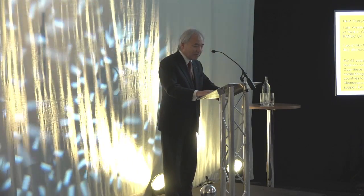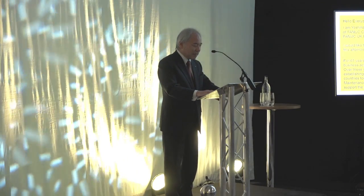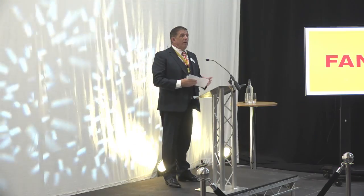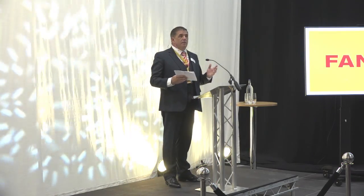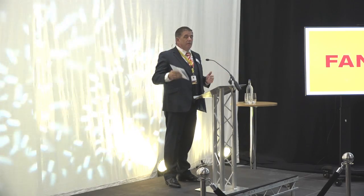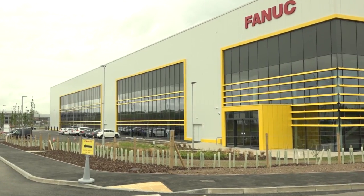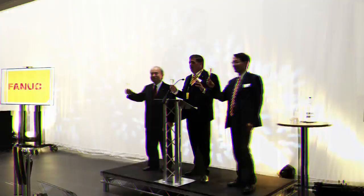Thank you very much for attending this FANUC UK facility opening ceremony. I would also now like to welcome to the stage the President and CEO of FANUC Europe, Mr Tan Zauer. FANUC decided to build this building, which is actually four times bigger than our previous office.